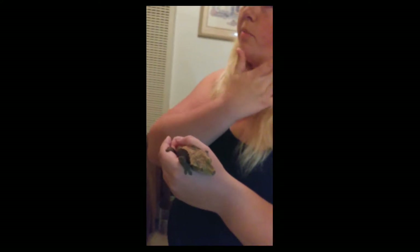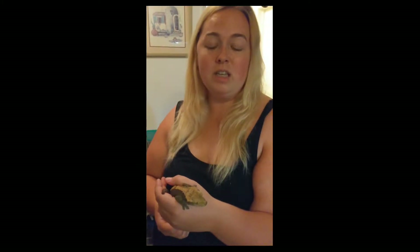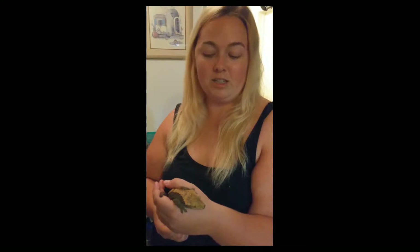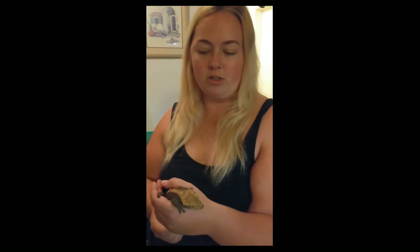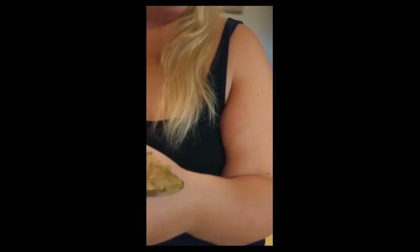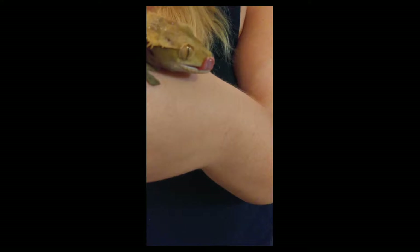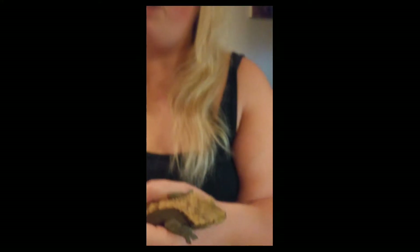What I wanted to talk about first is where crested geckos originally come from. They come from an island called New Caledonia. Something really interesting is that they were actually thought to be extinct until the year 1994 — only 25 short years ago, these little guys were thought to no longer exist. Funny thing is, I was born in 1994, so I thought that made them the perfect pet for me.